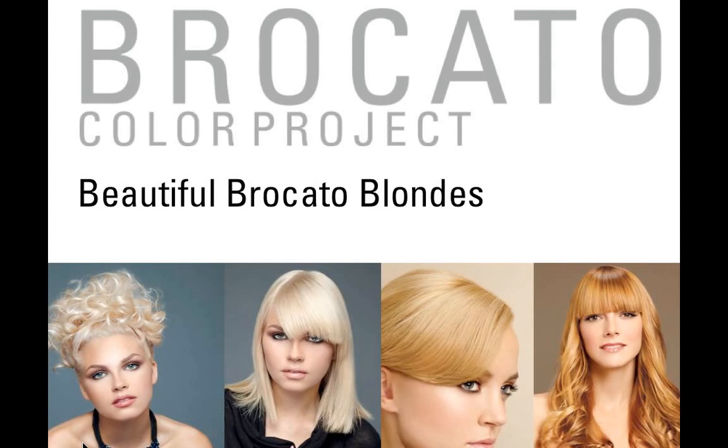Just to set up the class — this is more of an advanced color class that really piggybacks on a lot of the information we've shared in the past on the toolbox presentation, which gives you all the nuts and bolts of how the color works in a basic way. We wanted to really focus on blondes as we work towards the spring and summer months. This advanced class will inspire you to create the most beautiful Broccato Color Project blondes. We'll spend about 90 minutes covering single process, high lift blonding, double process, gray coverage, color correction, and a whole lot more.